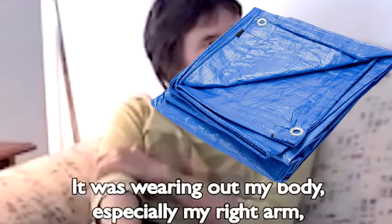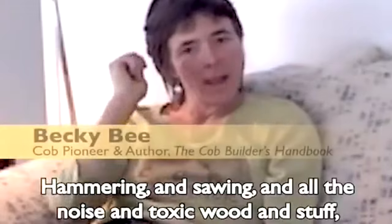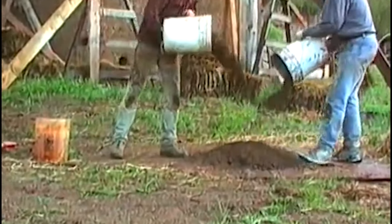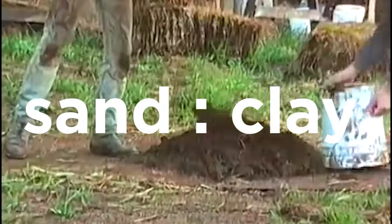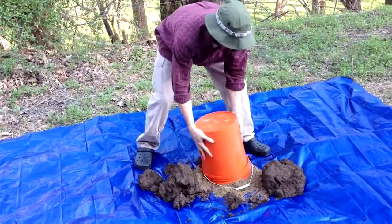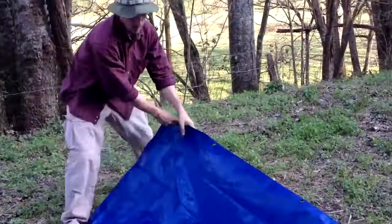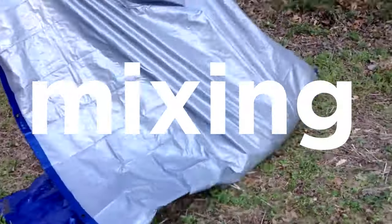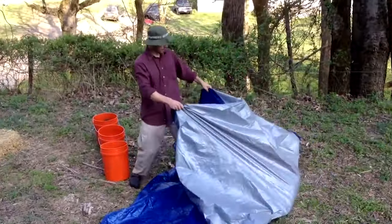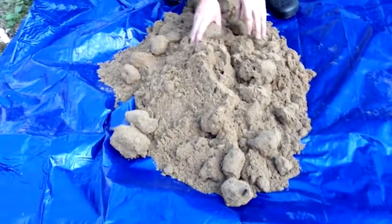Cob can be constructed using the tarp method, which was developed in 1994 by a cobber in North America called Becky B. This method involves laying dry materials flat onto a tarp — dry materials include sand and clay — and it typically uses a volume ratio of 2:1, 2:2, or 3:1 for sand to clay, though this depends on the characteristics of the sand and clay used and needs to be experimented with. Dry materials are then mixed on the tarp, typically by two people holding opposite corners and folding the tarp together, then rotating to the next side and repeating. Once done about three to four times, the dry materials tend to be thoroughly mixed.